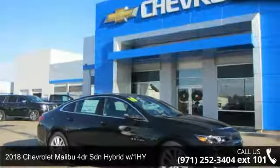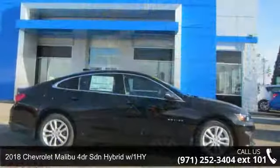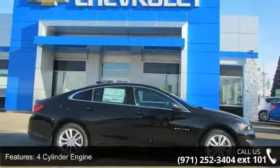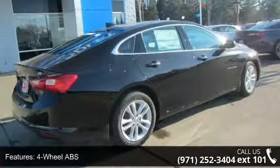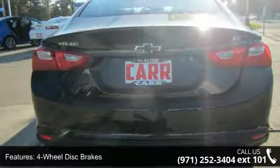Presenting the 2018 Chevrolet Malibu. If you are looking for an automobile with great features, look no further. Some of the top features included with this vehicle are four-cylinder engine, four-wheel ABS, four-wheel disc brakes, adjustable steering wheel, alarm, and aluminum wheels.